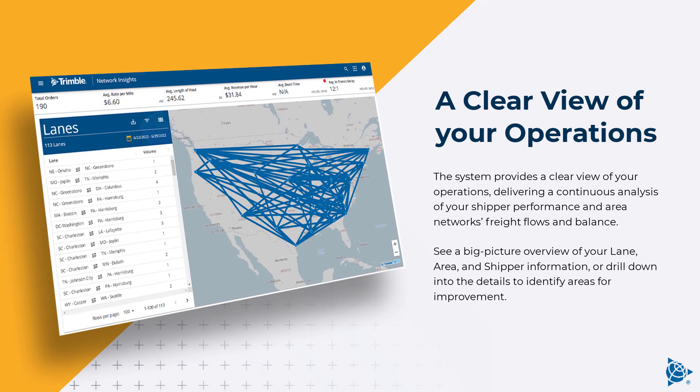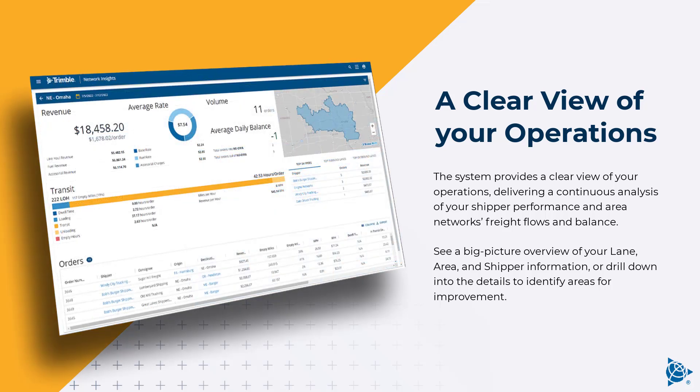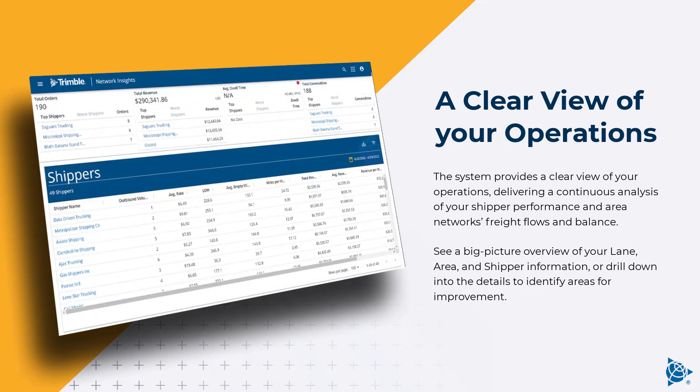The system provides a clear view of your operations, delivering a continuous analysis of your shipper performance and area networks, freight flows, and balance. See a big-picture overview of your lane, area, and shipper information, or drill down into the details to identify areas for improvement.